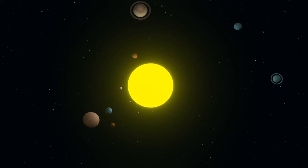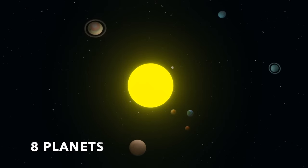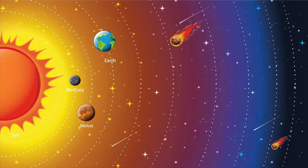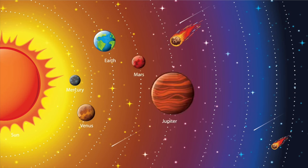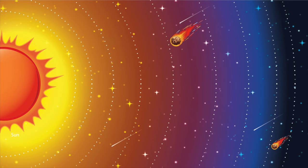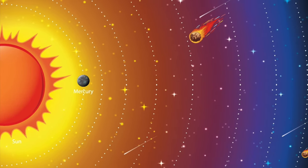There are eight planets that orbit around the Sun: Mercury, Venus, Earth, Mars, Jupiter, Saturn, Uranus, and Neptune. The closest planet to the Sun is Mercury, and the farthest away is Neptune.